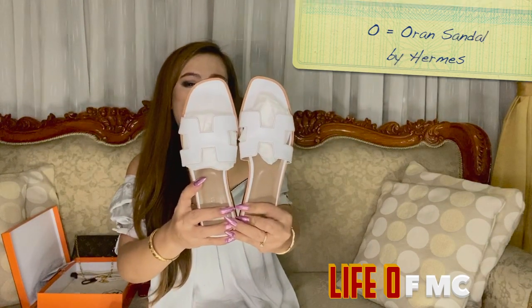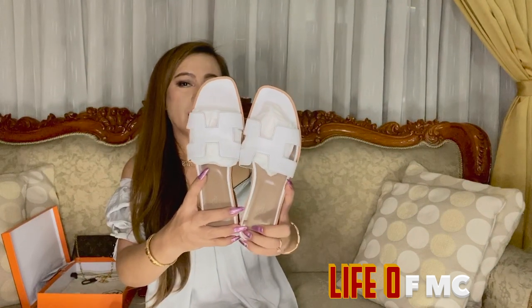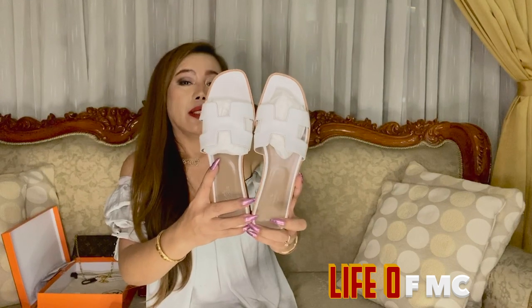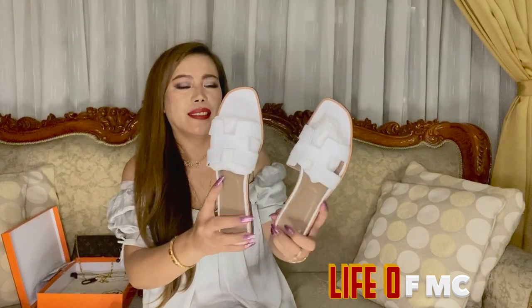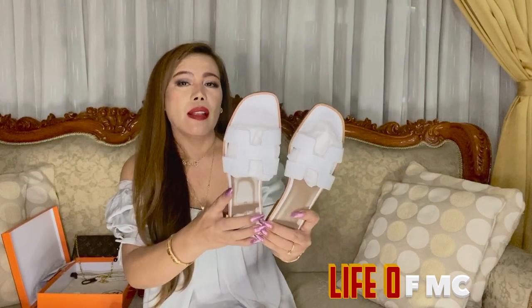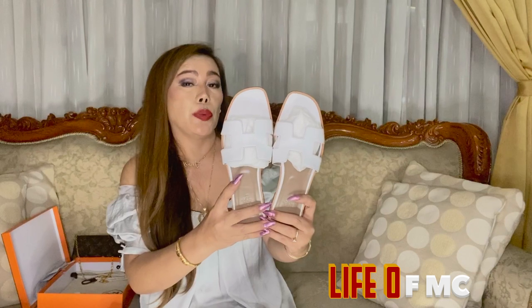For letter O, I chose the Oran white sandals from Hermès. I just love wearing these whenever I run errands like grocery shopping or going to the mall. They're great for summer, especially in this color. I love them so much — they're very comfortable to wear. They do have a high price tag but I think it's worth it.